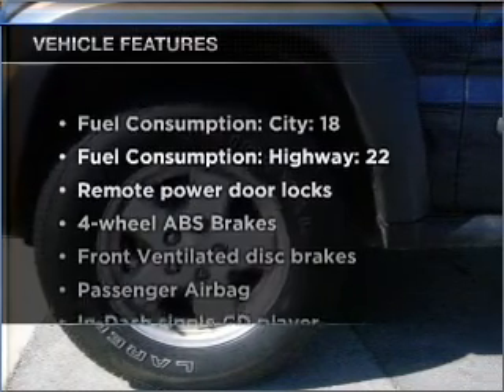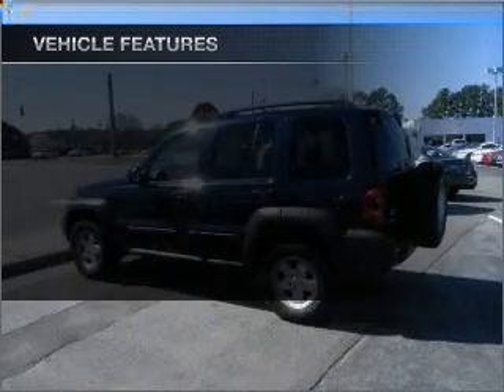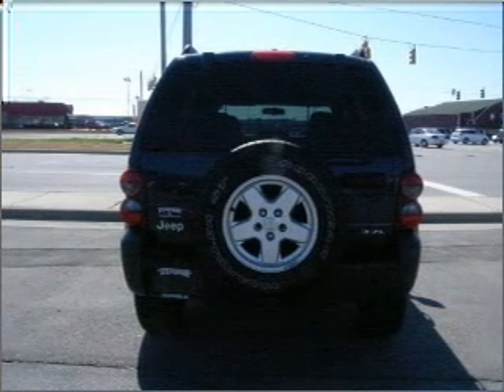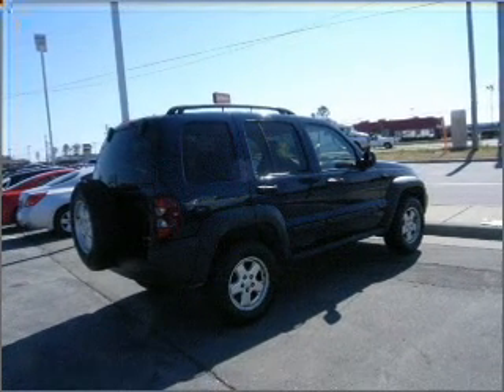And with these notable features, you won't want to miss out on the opportunity to own this amazing vehicle. Air conditioning, power door locks, power windows, power steering, power mirrors, an alarm system, an AM FM stereo with a CD player, and an adjustable tilt steering wheel.